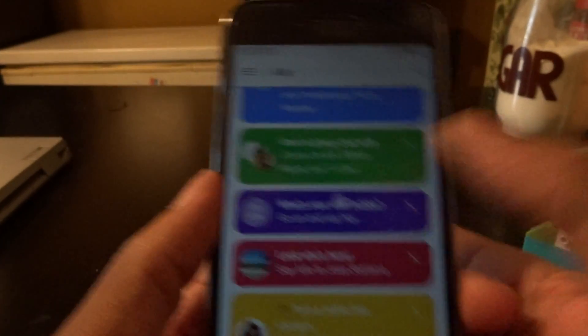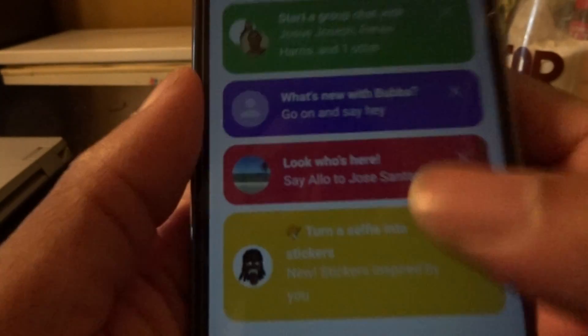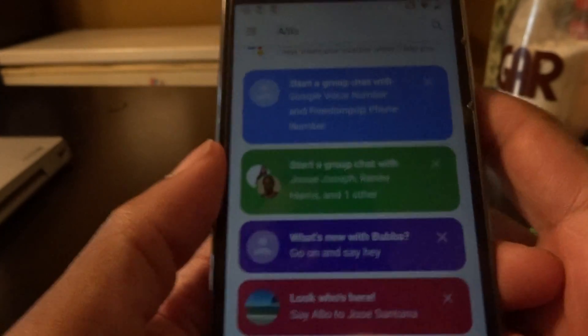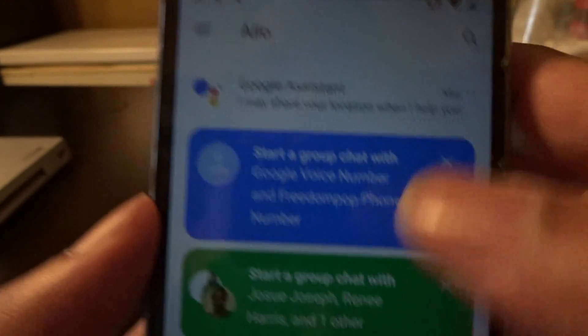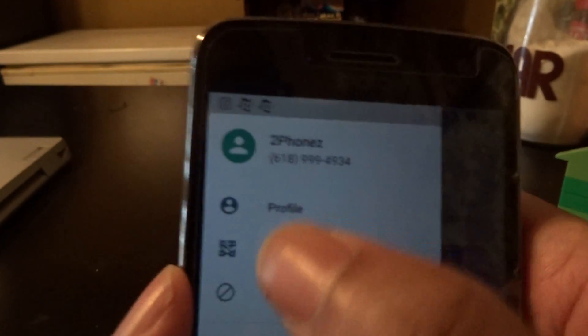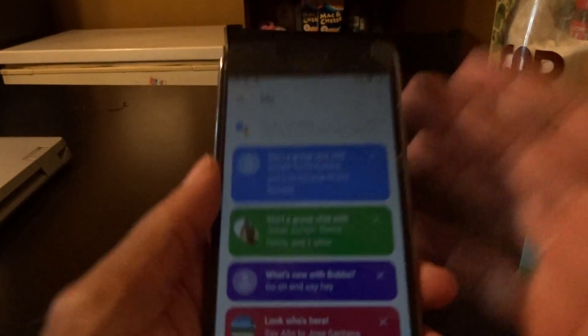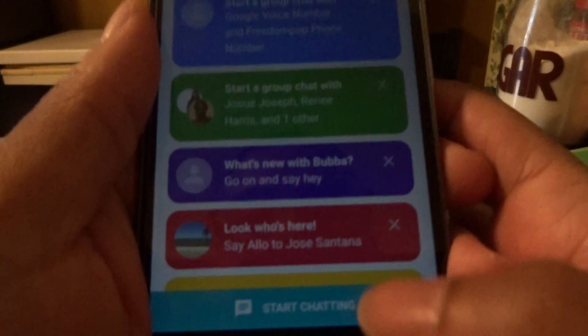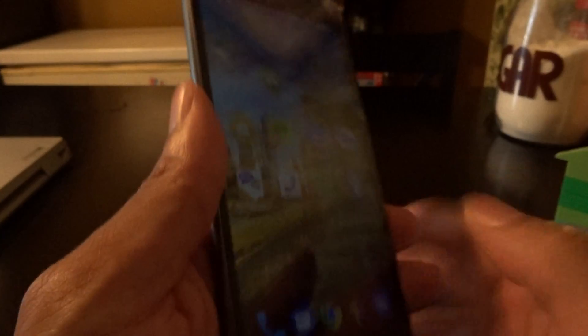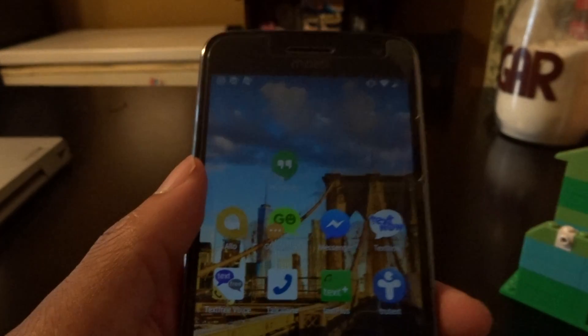First, I would say try Google Allo. It's super colorful, and they have a new feature where you can turn yourself into stickers. You can find out who's using Google Allo, start group chats right from the app, and use your phone number to search and find anybody using Allo and start texting away. So check out Google Allo — that's another alternative.